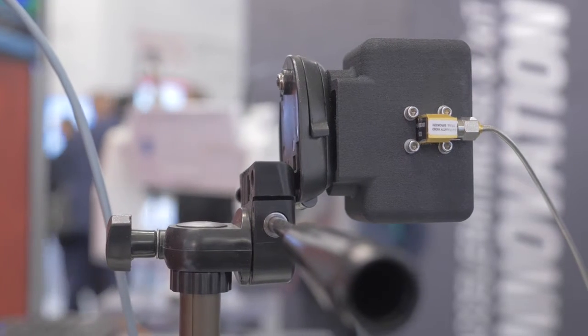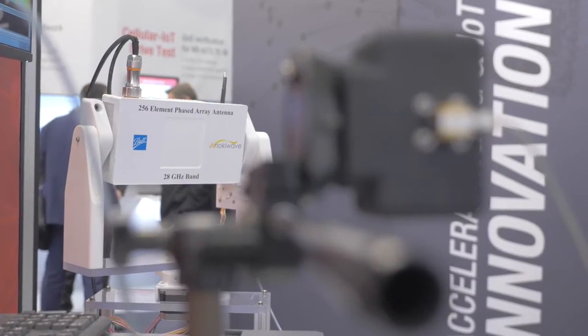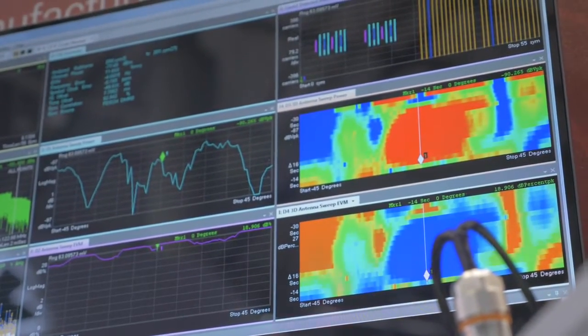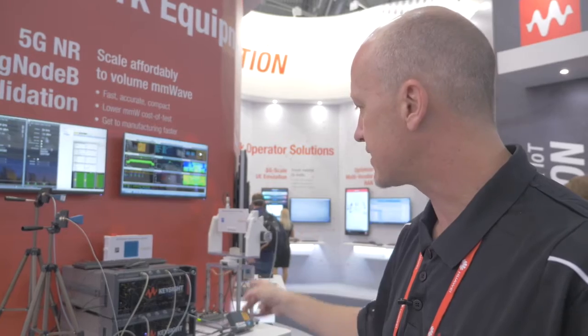Here we're demonstrating some of the newest 5G capabilities that we've just brought to market. We have our Signal Studio software for waveform creation for 5G NR signals, also our analysis software — vector signal analysis — and in this new PXI format we get higher density solutions so we can support more channels in a single chassis.